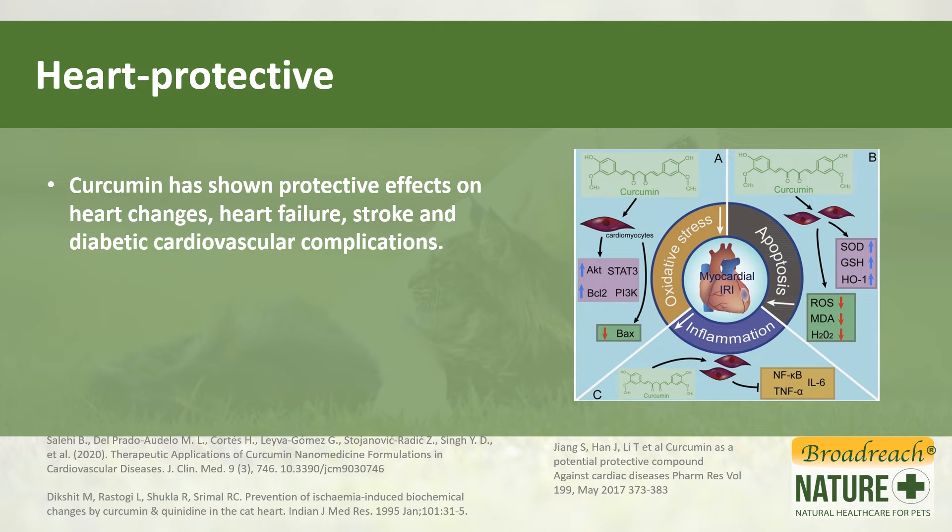Turmeric is also protective for the heart. It has shown protective effects on heart changes, heart failure, stroke, and even diabetic complications that affect the heart.